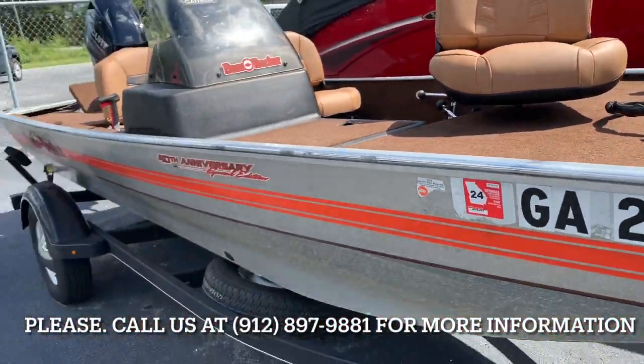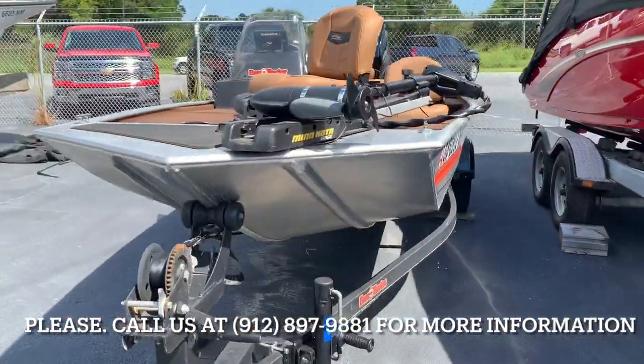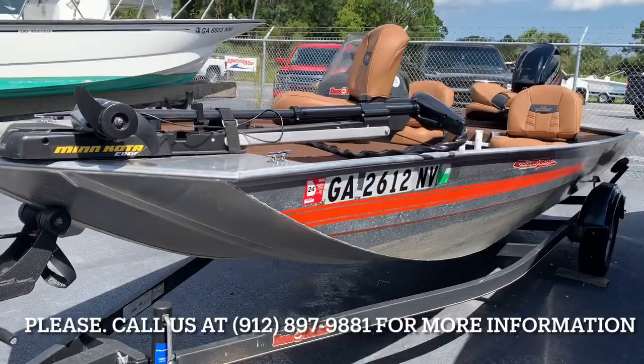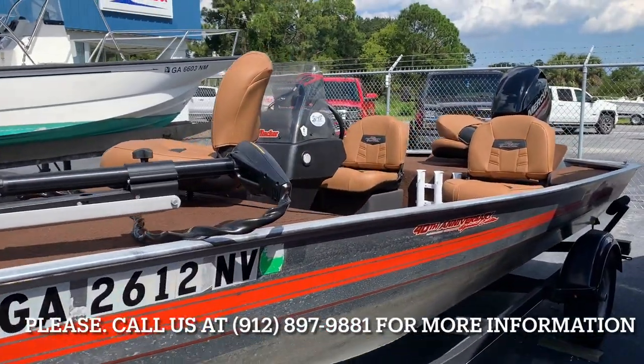Boat's never been used in saltwater — he was a freshwater fishing guy. So give us a call if you're interested in this 2018 Bass Tracker or any of our other products that we have online at MarineMax.com.